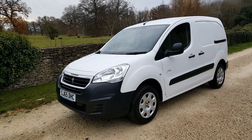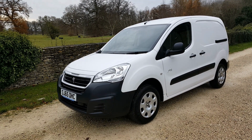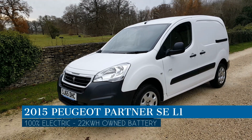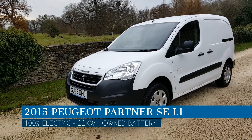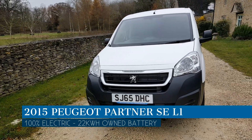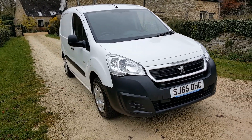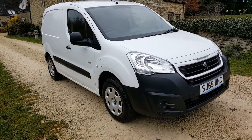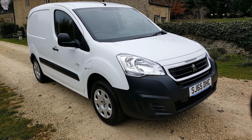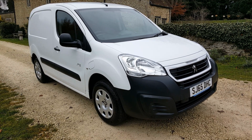Hi, it's Matt from Go Green Autos. Here we have a Peugeot Partner — it's 100% electric with a 22 kilowatt hour battery pack. The batteries are owned, so there's no lease payments like there are with the Renault vans. These vans are really nicely specced — they have DC rapid charging, air conditioning, and three seats up front.